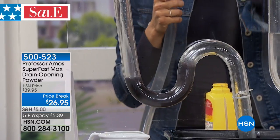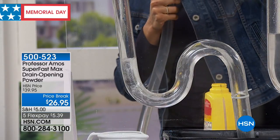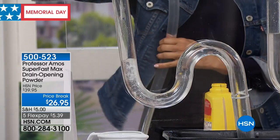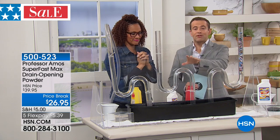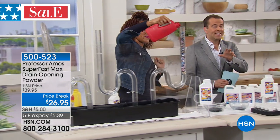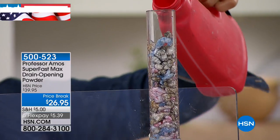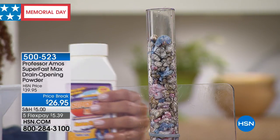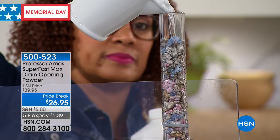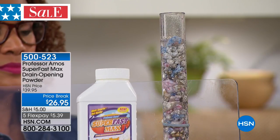It's literally dissolving the hair — the byproduct, the oils, all the grease, the slime. If you wash and condition your hair, you've got that foam around the tub and the ring around the sink. It could be coming back up from what's in your drain. The dirt, the hair, the sludge — that moldy, sticky, stinky stuff. Look what's happening: it's literally dissolving the hair. That's a time lapse of 10 minutes. Superfast Max from Professor Amos — worldwide his number one drain cleaning product, and this powder is equivalent to four bottles of the standard liquid.